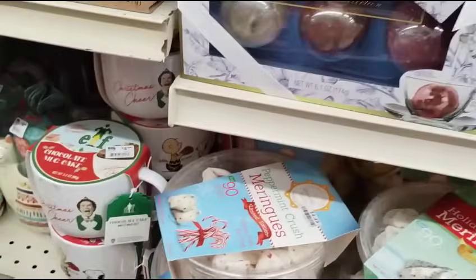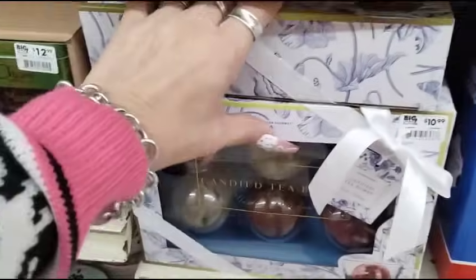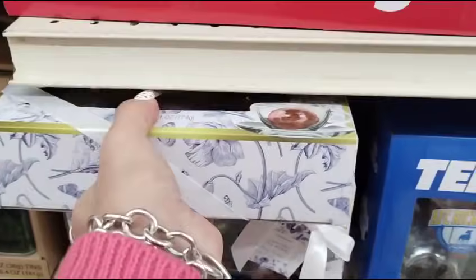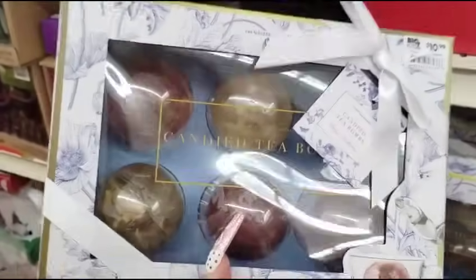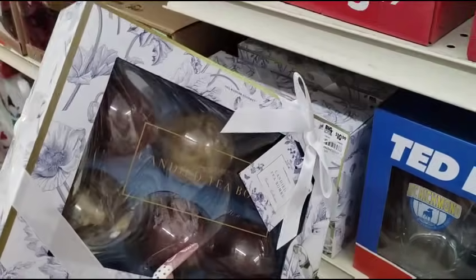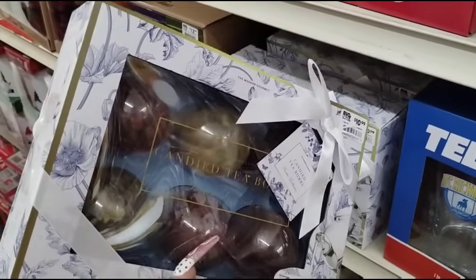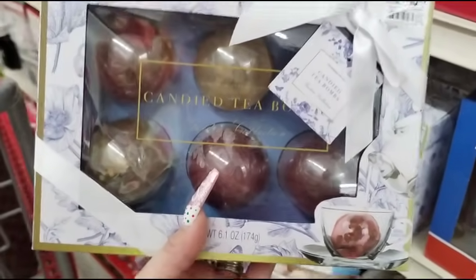They also have the candy tea bombs — I've never even seen those. You could totally put this together as a gift set, 50% off, and then pair it with a mug. We've seen lots of cute mugs at Burlington for like $3.99, or the dollar store. I've never seen candy tea bombs — that's really interesting.